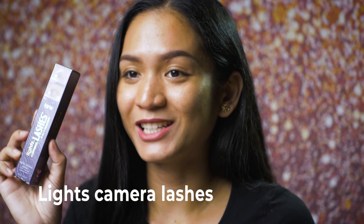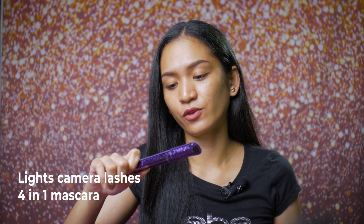Next, we have Lights Camera Lashes. Yung shade niya is black of course. Ang ganda ng packaging niya — parang leather. Ang ganda. I think ito yung isa sa mga sikat na mascaras ng Tarte. Lights Camera Lashes 4-in-1 Mascara. Bakit kaya siya 4-in-1? Not sure — ngayon lang ako bumili ng mga Tarte products.